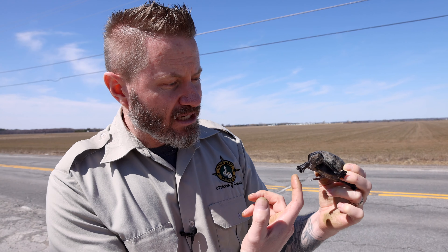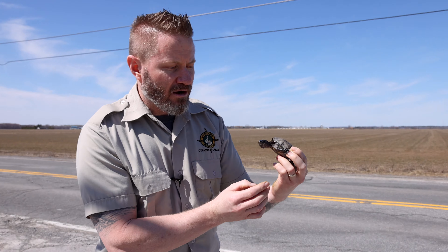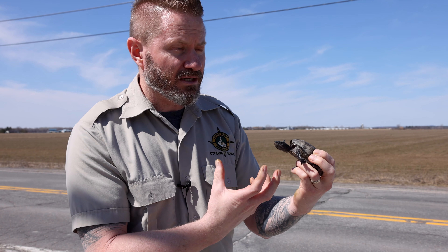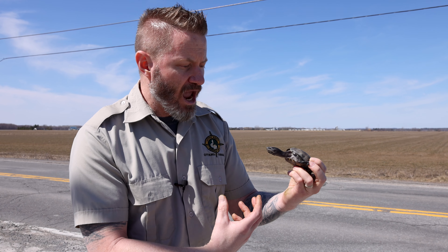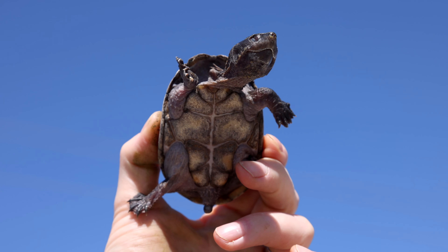Being a tiny little turtle like this, if someone found something like this crossing the road, how enticing it is for someone to want to pick it up and take it home to keep as a pet. We definitely discourage that — all of our turtles are ones that have come from the ministry, confiscated or taken in from people who had them as pets.